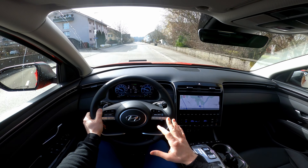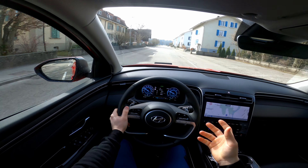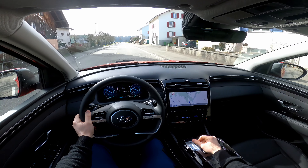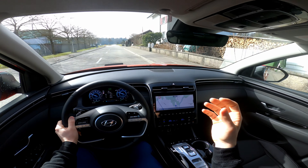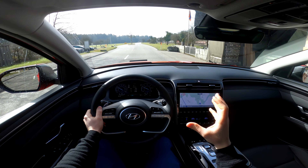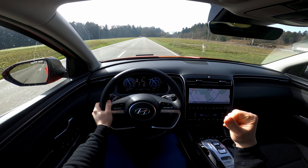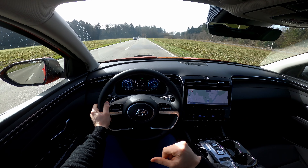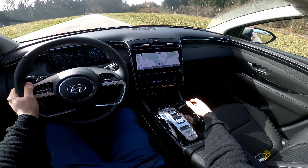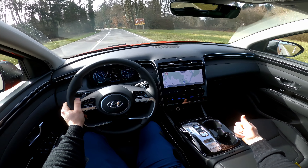The driving feeling is very similar to other versions. The suspension is great. Visibility is also great, as I mentioned in other videos — perfect mirrors, great visibility in this car. The acceleration is not bad — you can feel a little bit of torque.